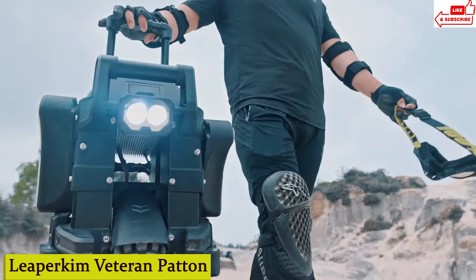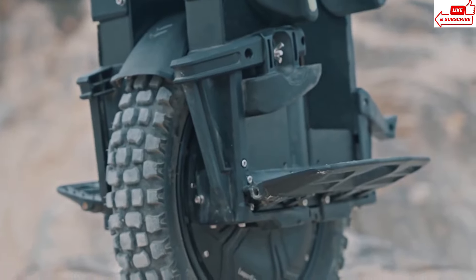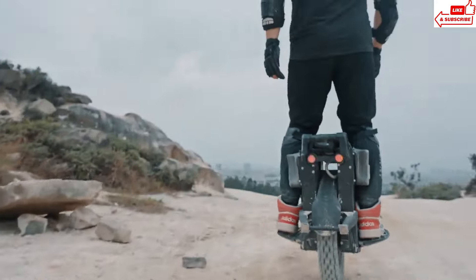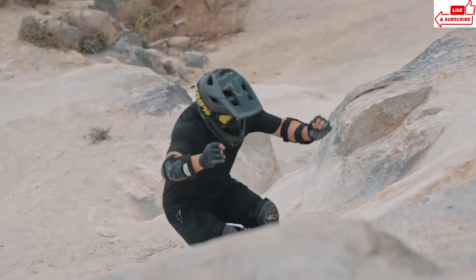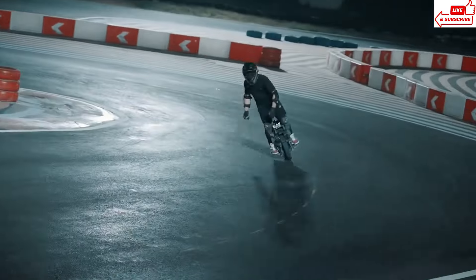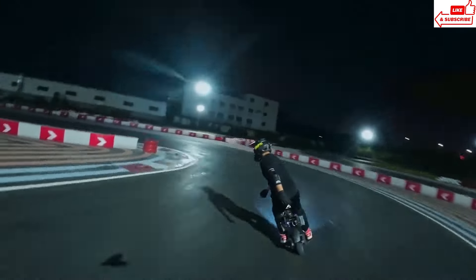Number 3: Leeper Kim Veteran Patten unicycle. This bad boy is not your ordinary unicycle — it's engineered with top-of-the-line materials and precision craftsmanship to deliver an unrivaled experience for riders of all levels. Whether you're a beginner looking to dip your toes into unicycling or a seasoned pro craving your next adrenaline fix, the Leeper Kim Veteran Patten has got you covered. Not only does it offer unmatched performance, but it's also built to last. Whether you're conquering the urban jungle or tackling rugged terrain, this unicycle is your ticket to adventure.